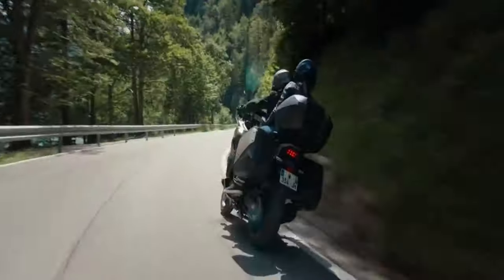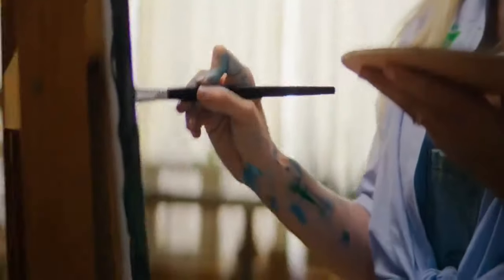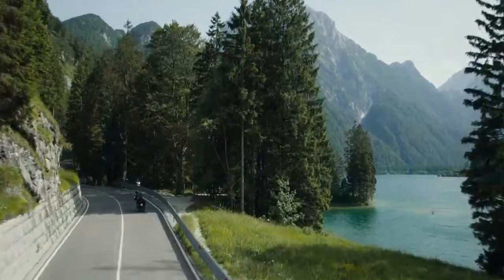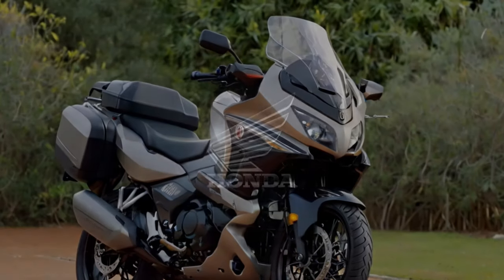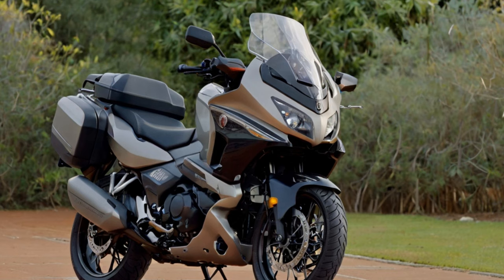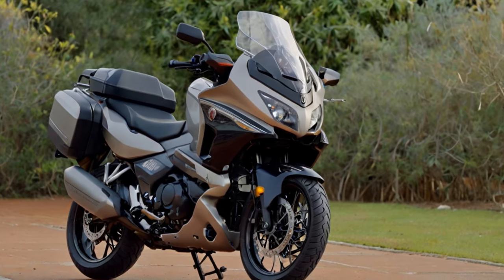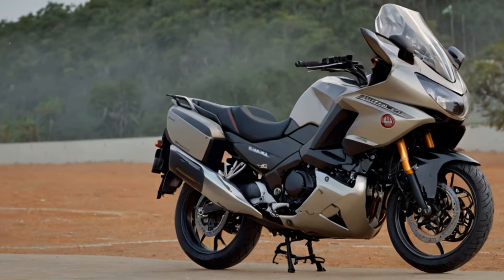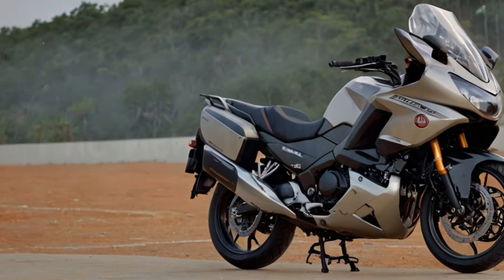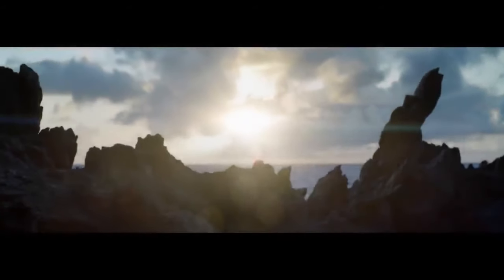On the road, the updates transform the NT 1100 into a more dynamic machine. The improved suspension adapts seamlessly to varying loads and road conditions, while enhanced throttle response and smarter rider aids minimize disruptions during spirited rides. These changes make the NT 1100 a more confident performer on twisty roads and long-distance adventures alike.